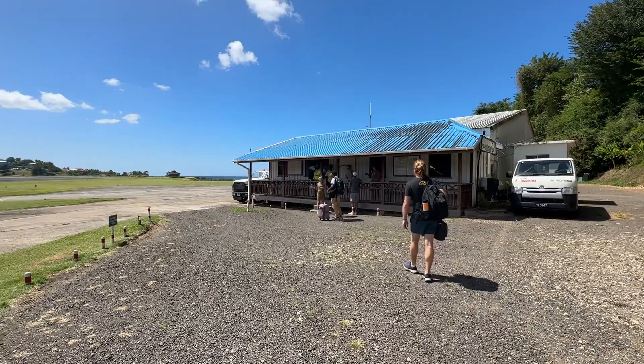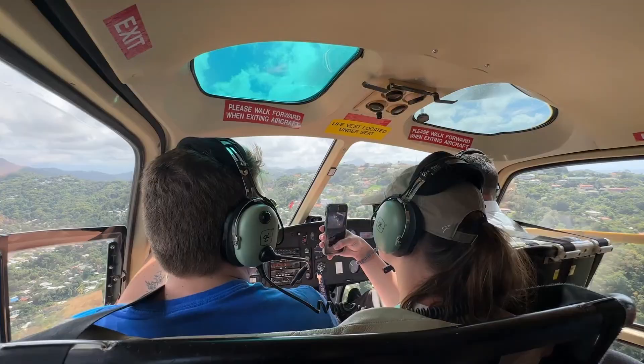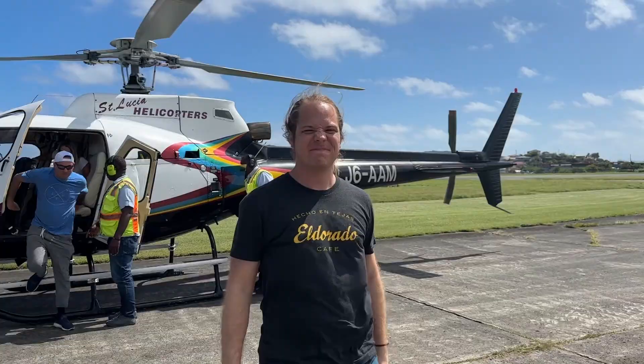At the end of our time in St. Lucia, we took a helicopter ride back to the airport. The helicopter ride took about 12 minutes total and we got to see a gorgeous overhead view of St. Lucia. This was so much fun and definitely the best option for the motion sickness-sensitive person. The helicopter ride was about $200 a person.